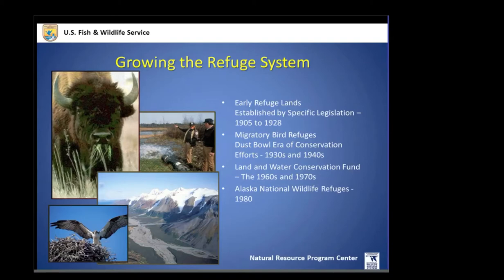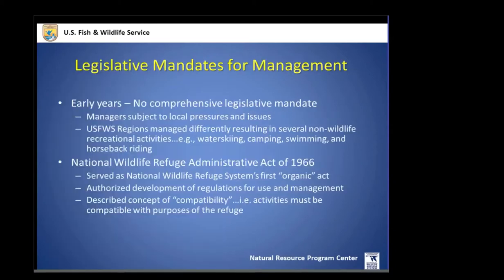Since then we've had the Land and Water Conservation Fund Act, which added more lands. The Alaska National Wildlife Refuges were brought on with ANILCA, adding them to the system as well. Early on there were not a lot of legislative mandates — there was not a comprehensive legislative mandate for the refuge system, and it did lead to pressures around how to manage various refuges.